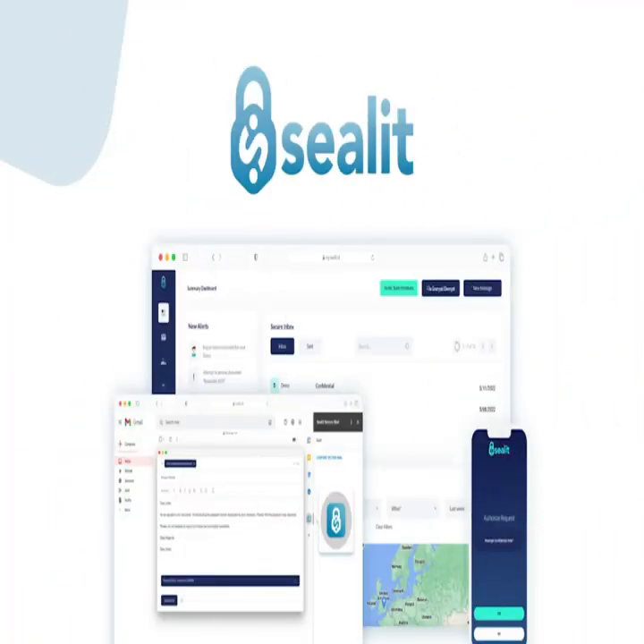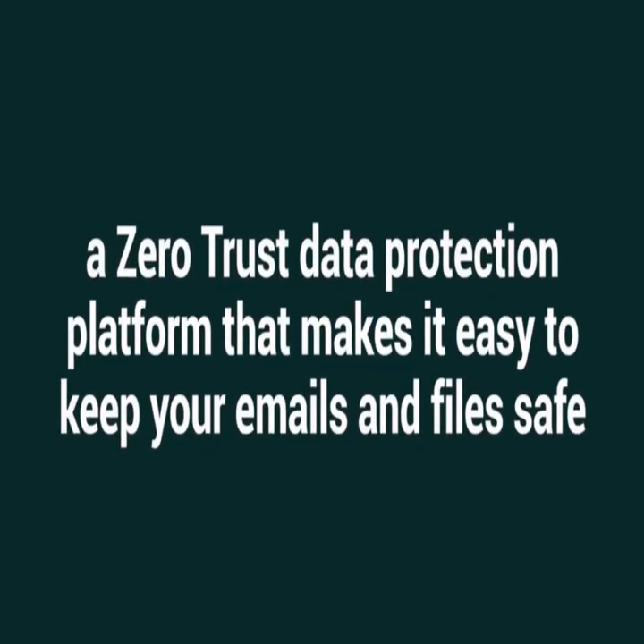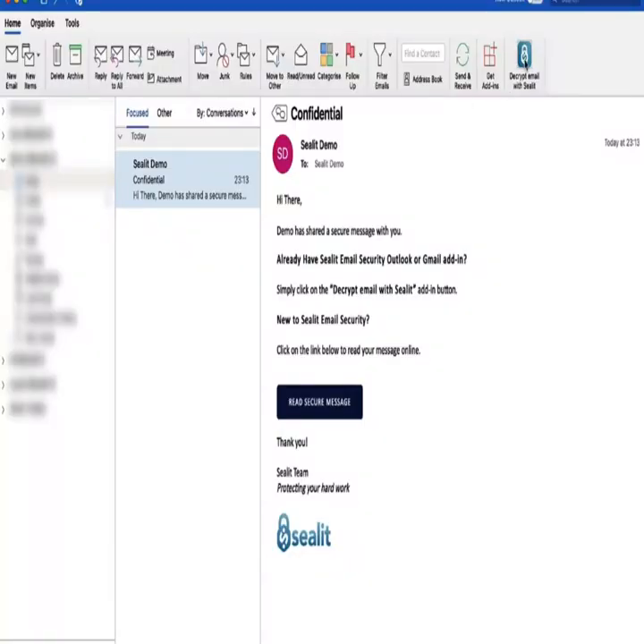Meet CLite. CLite is a zero-trust data protection platform that secures confidential emails and files in a single click without passwords.